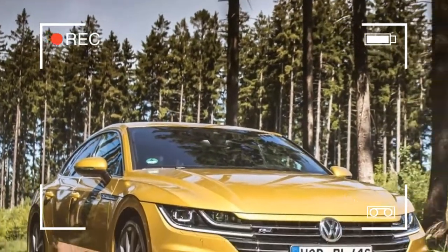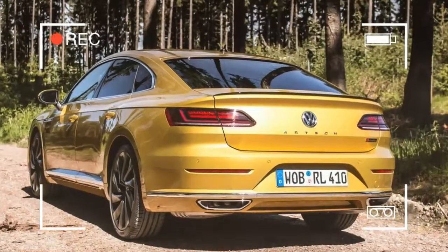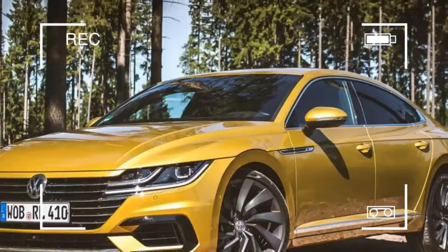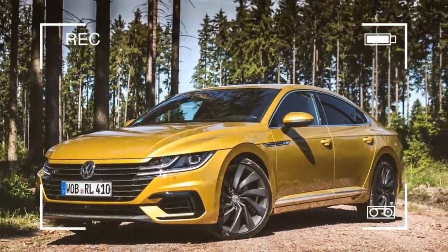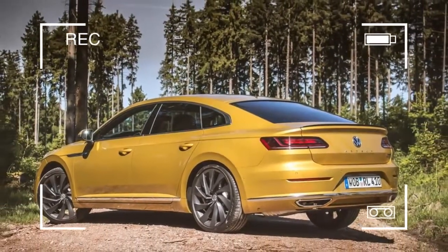The 2019 Volkswagen Arteon feels at home on the German Autobahn outside of Hannover, cruising at triple-digit speeds. I catch a glimpse of a car in the rearview mirror rapidly approaching, prompting me to dive right to let them pass. I expect the white BMW 5 Series to rip by, but it doesn't.